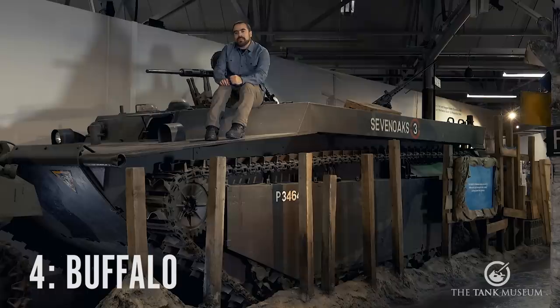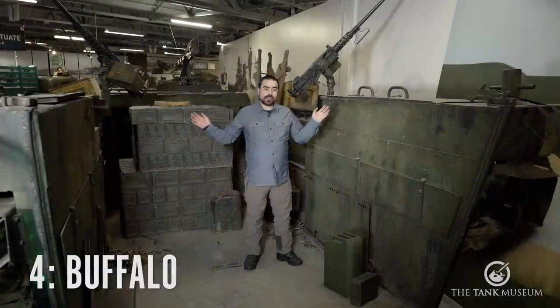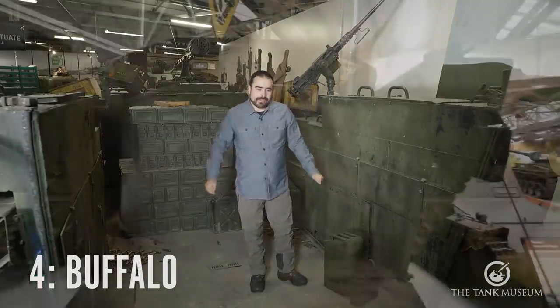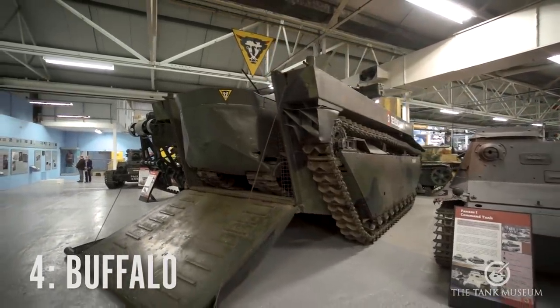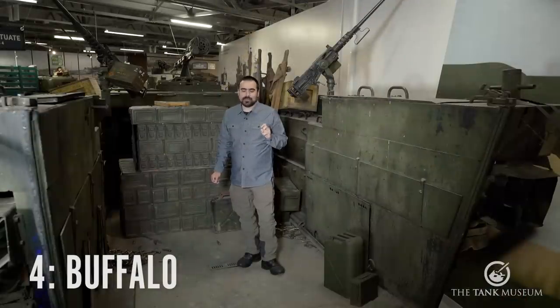There were a series of LVTs. The Buffalo is an LVT4, and that has a particularly interesting feature which the earlier LVTs didn't have. And here it is — it's this ramp. The earlier LVTs didn't have one, but LVT4s have this ramp. The interesting thing is it makes getting out of the craft a lot, lot easier.